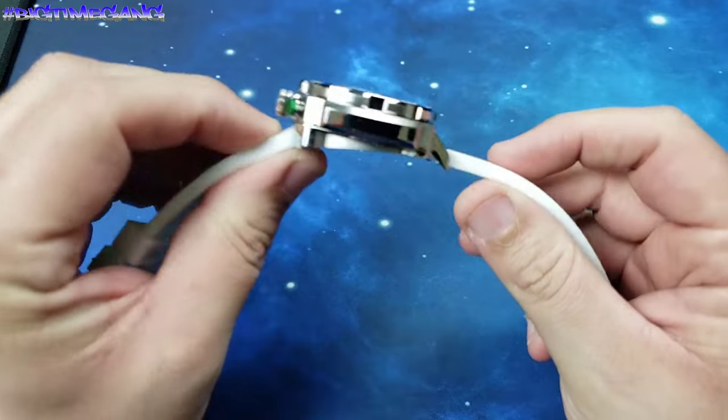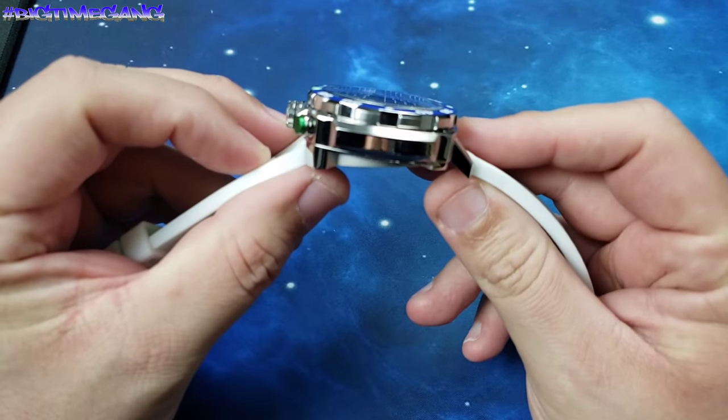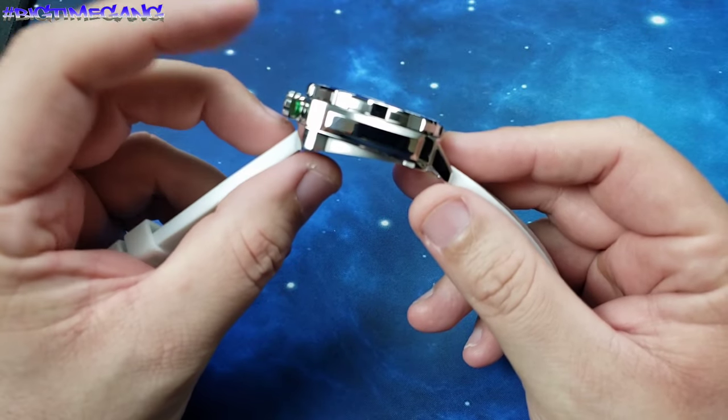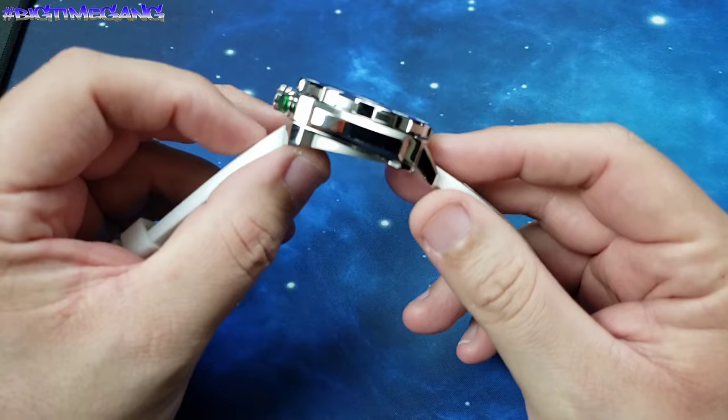It fits a little funny on the wrist with this setup where it's actually lifted off your wrist more on the outside, so it turns towards you and kind of faces towards you as you're wearing it.